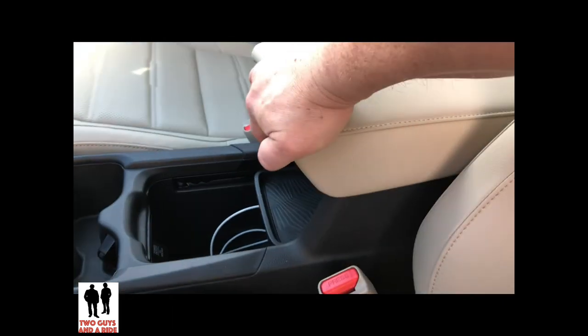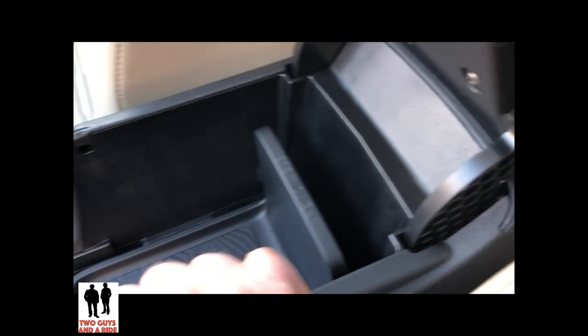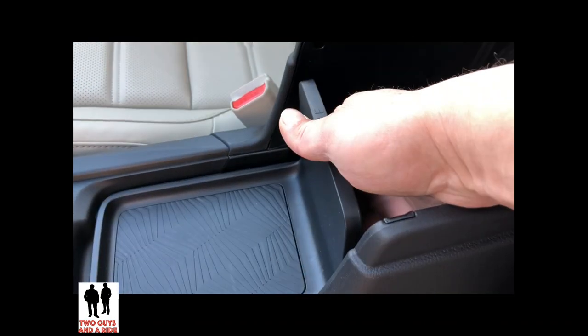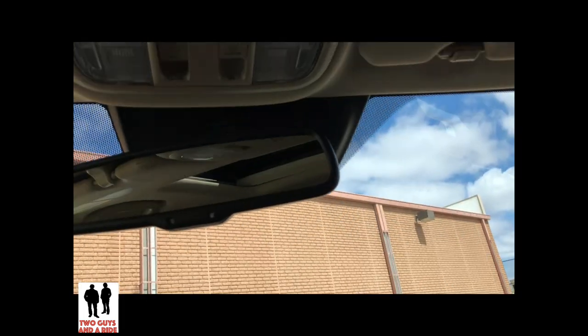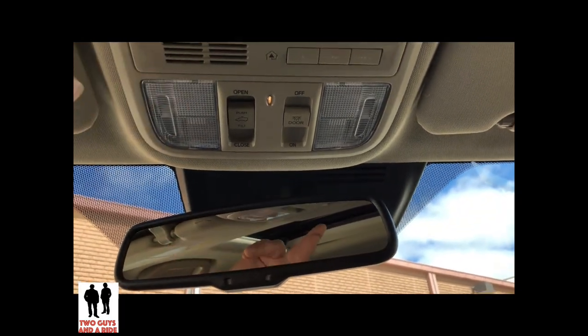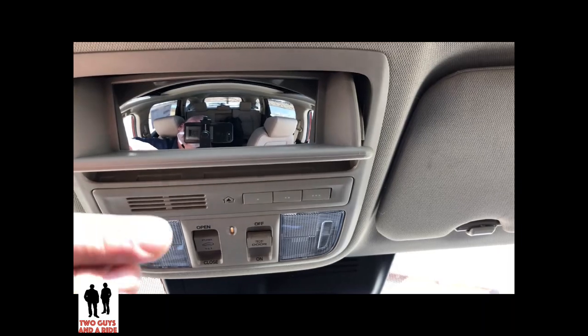One thing I really like: if I pull up the armrest, I can access everything with it closed. Or I can shove it forward and have a nice storage tray, while still having access to the center armrest storage — lots of different configurations. Up here you have an automatic dimming rearview mirror, normal reading lights, sunglass storage, and a conversation mirror.